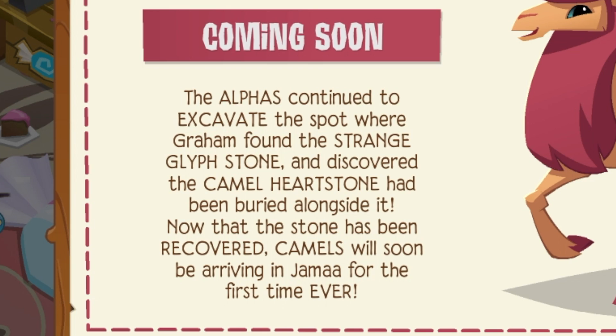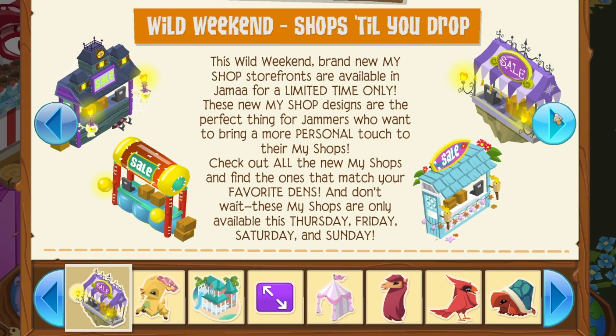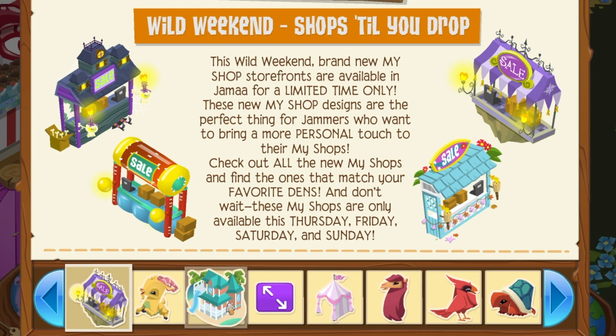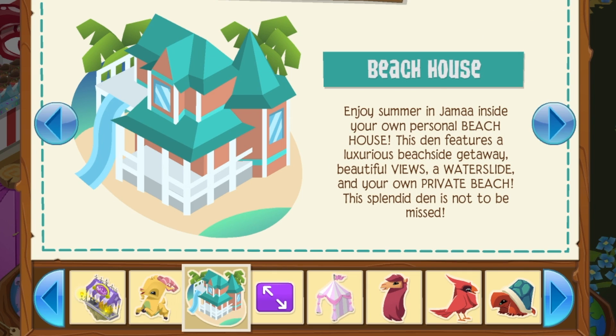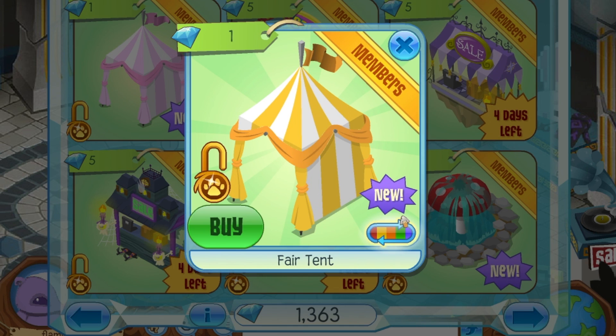There are the fair bundle items coming out into stores, and camels are coming — so my theory was right. The rest of this is just other random announcements. That's the problem with being a senior citizen in Animal Jam — meaning I've been playing this game for way too long — all these updates just become a little bit repetitive. But let me show you something a little more exciting: the fantasy bundle items — you can change the colors!